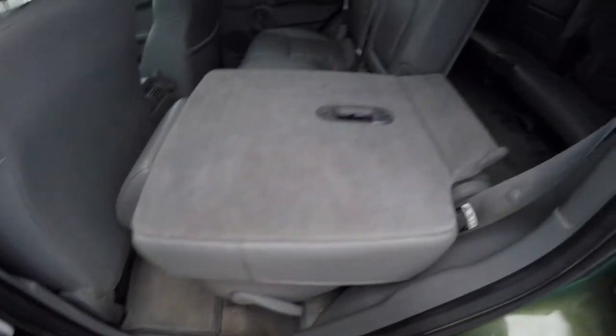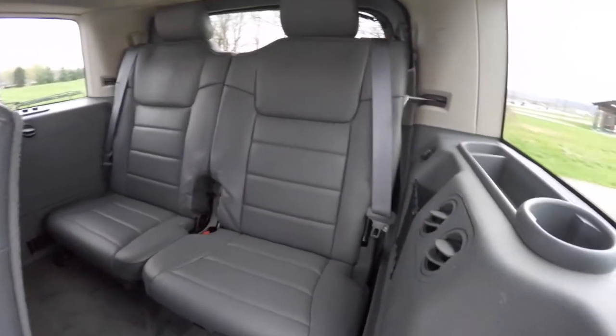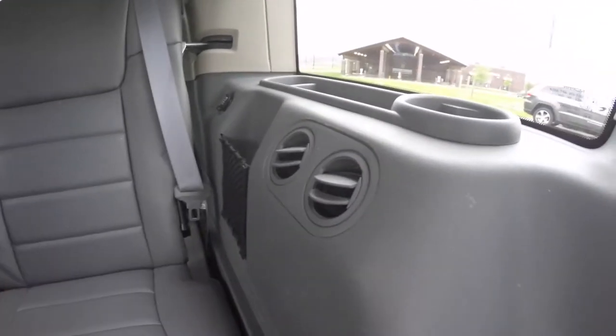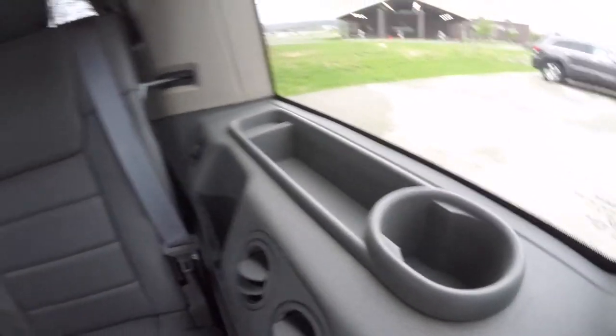Folding the seats is easy — just locate the lever at the base of the seat. The third row seats two across. Rear seat passengers have their own positional air vents, a little storage bag, and a 12-volt power point with storage tray and cup holders.